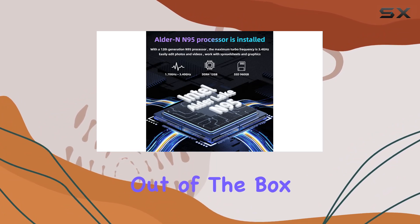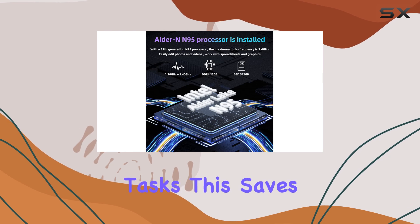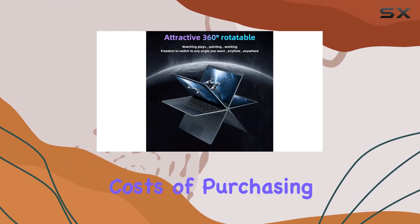Pre-installed with Windows 11 Pro and Microsoft Office 2019, the laptop is ready right out of the box, equipped with all the necessary tools for office and multimedia tasks. This saves users from the hassle and additional costs of purchasing software separately.